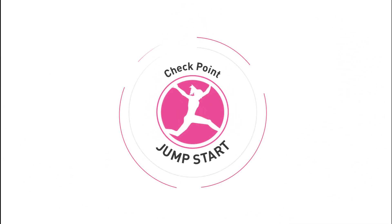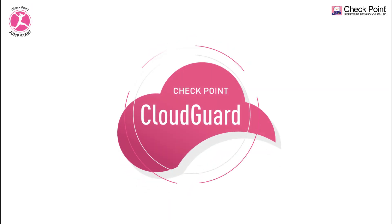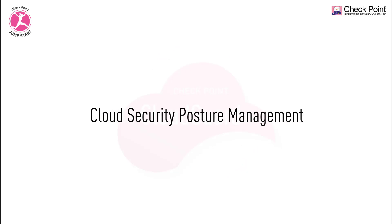Welcome to Checkpoint Jumpstart training series. Checkpoint CloudGuard is a suite of products and solutions that can secure your data and virtual networks in the cloud. In this training video series we'll be looking at CloudGuard posture management.